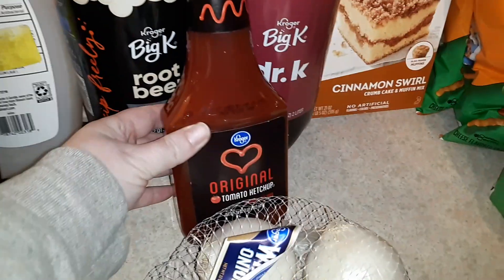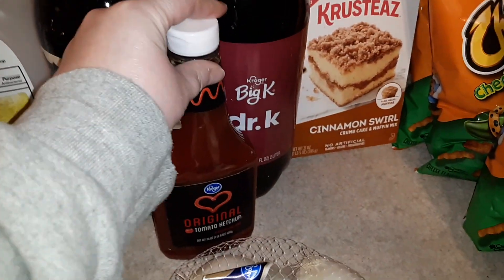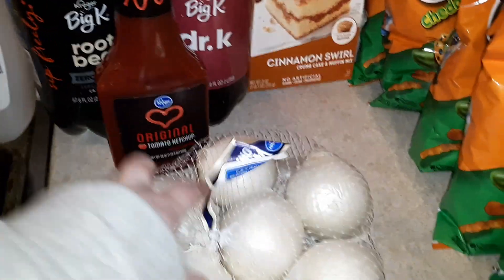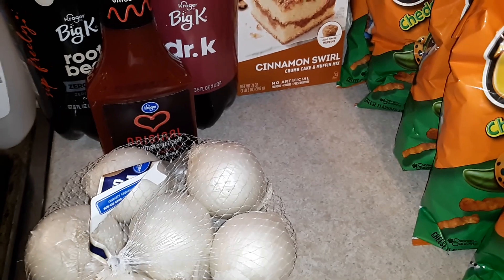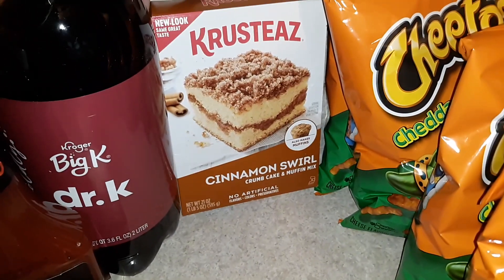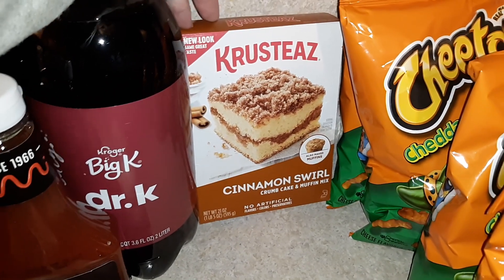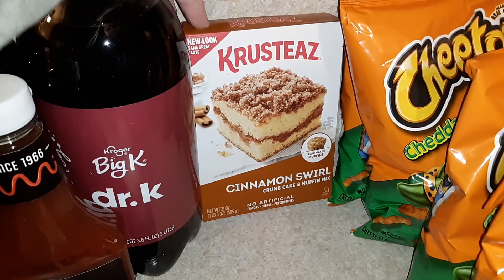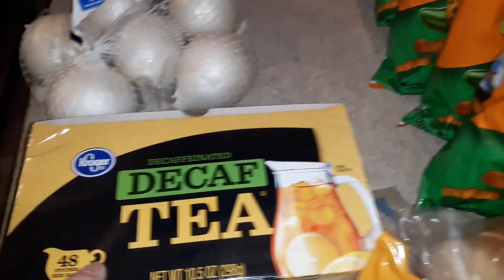I got a container of ketchup because my daughter just opened a bottle and I want to make sure we don't run out. Two pounds of white onions for soups, pico de gallo, or whatever else. I got this box of Krusteaz cinnamon swirl crumb cake and muffin mix — this had a dollar-off coupon and that's literally the only reason I bought it. I also got a box of the Kroger decaf iced tea.